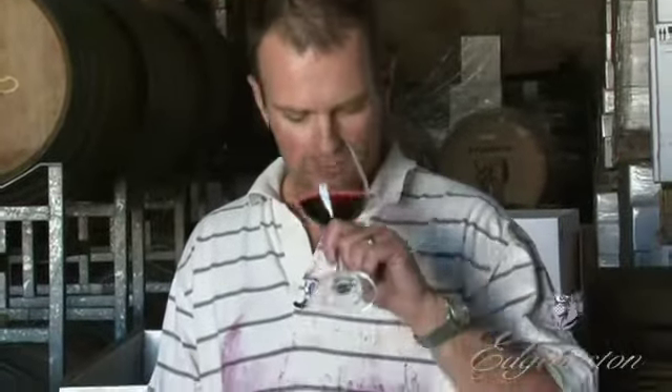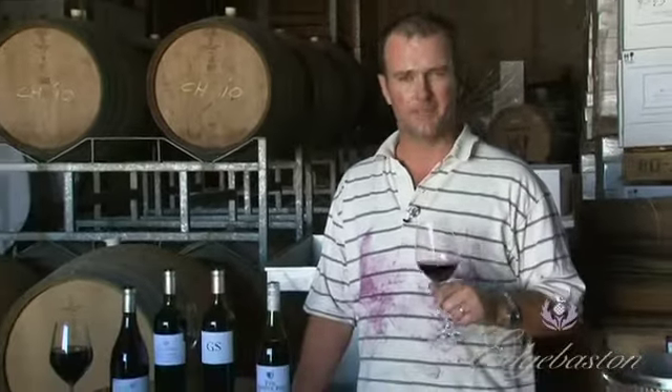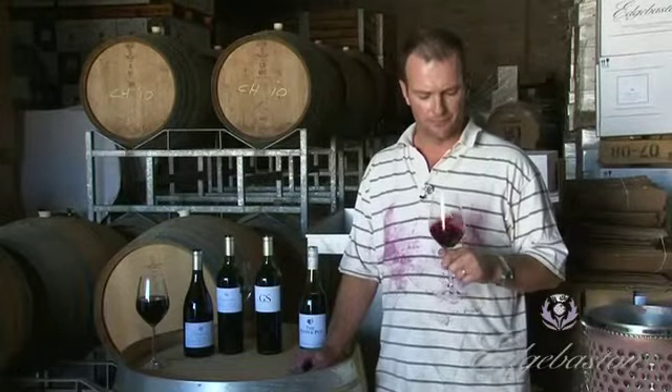That nose is really peppery. Lots of anise. Again, the white pepper coming through. A little bit of a wild, sort of herbal character as well. And that's typical of the Rhone varieties.